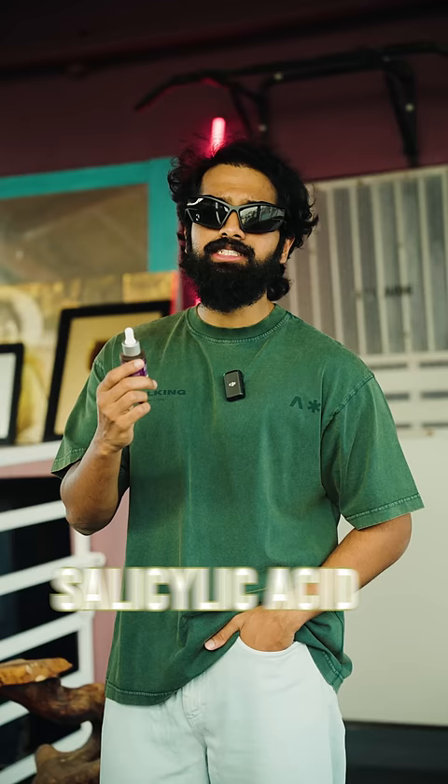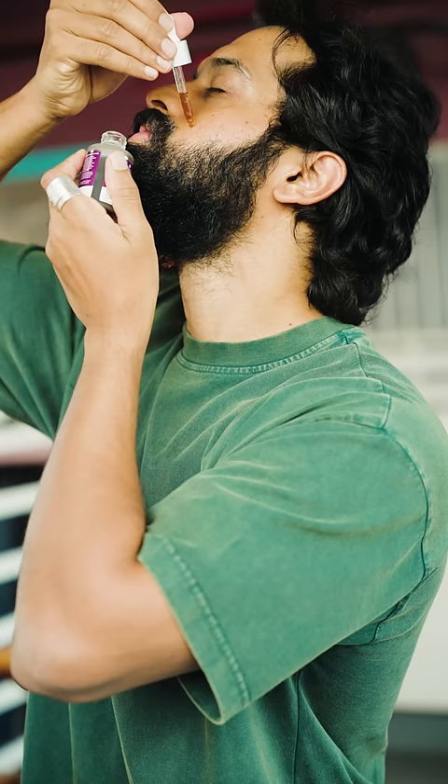The glycolic acid removes dead cells from your face. Lactic acid treats hyperpigmentation. Salicylic acid targets pores and acne. What about the solution on the face? 10 minutes later, do a face wash. Link here in the comments.